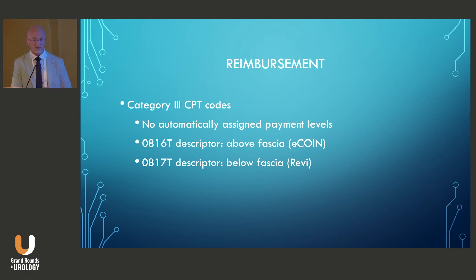As far as reimbursement for the two FDA-approved implants, there is a Category 3 CPT code — 0186T for above-fascia placement (eCoin) and 0817T for below-fascia placement (REVI). However, these don't assign payment levels, so a comparator code must be added to obtain reimbursement. Some use a pulse generator implant code, some use a lead implant, and some even use a sling procedure code based on time or complexity. There is no defined comparator code — it's up to physician discretion.